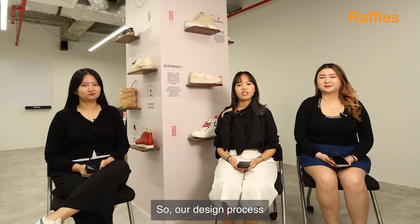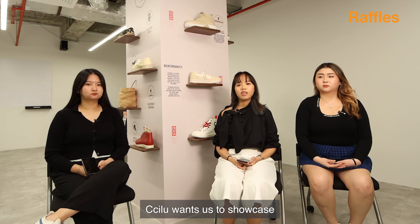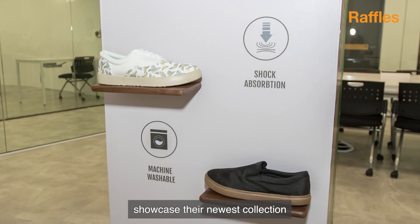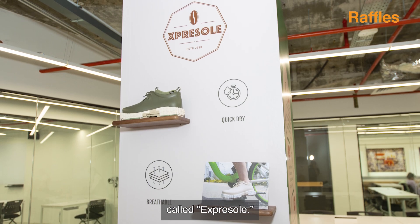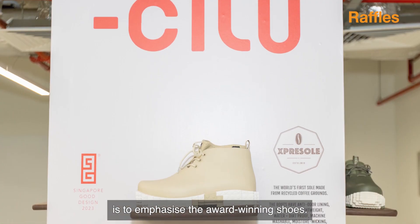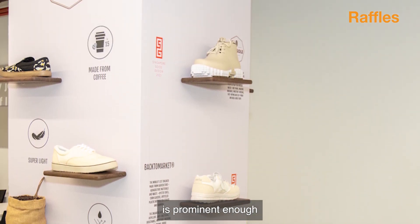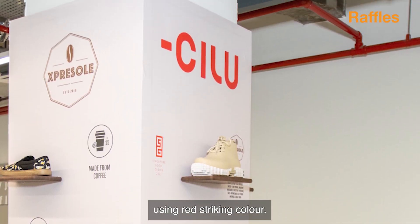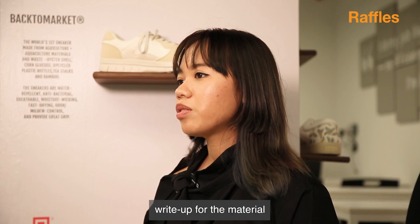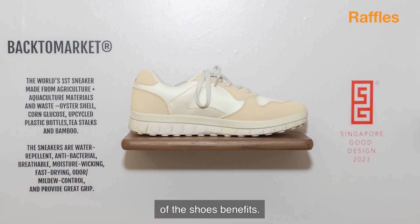Our design process started with understanding the client needs. Jilu wants us to showcase their award-winning shoes and also showcase their newest collection made from coffee called Espresso. The most prominent side of the pillar is to emphasize the award-winning shoes. We want to make sure that the logo is prominent enough for people to see from a distance using a red striking color. We also included a short write-up for the material and the making of the shoes to inform consumers of the shoes' benefits.